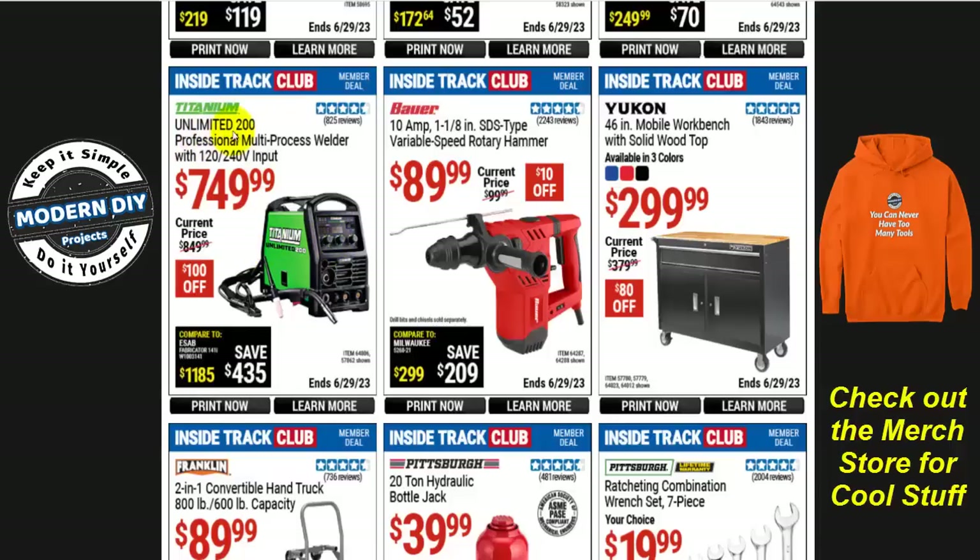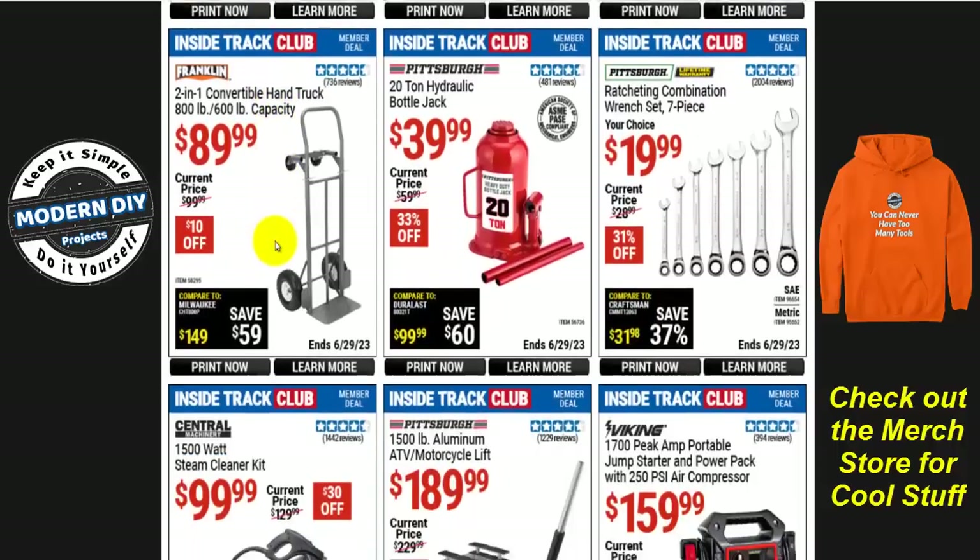Or the Titanium Unlimited 200 professional multi-process welder for $750 right now — $100 off, normally $850. So ITC members can save good money on this guy, save yourself $100.